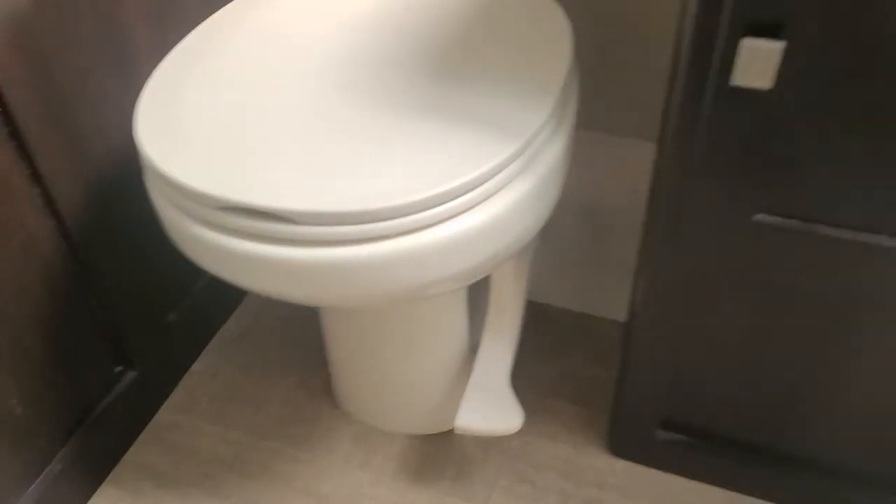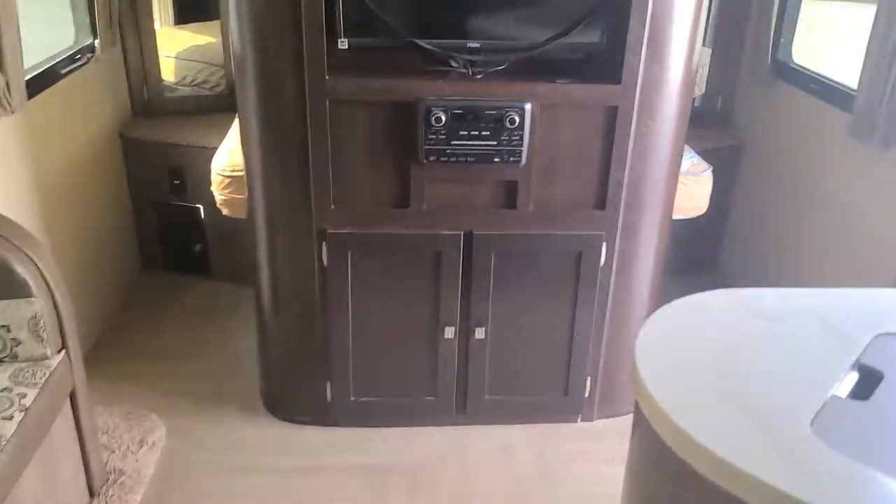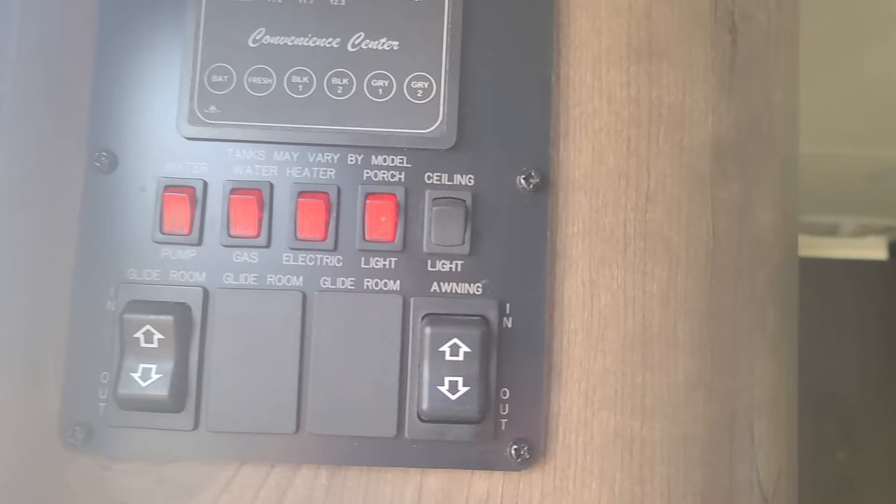And then the nice bathroom back here. You got the real porcelain stool, foot flush. Nice vanity with lots of counter space. Lots of linen storage and hanging storage over here. Medicine cabinet right there. And then there's your shower with a skylight — lots of headroom. This is such a nice little couples coach and it's so well put together. That's what I love about these. There are your switches for the slide out and the power awning.